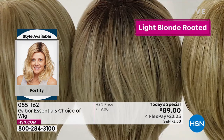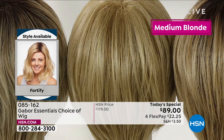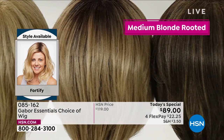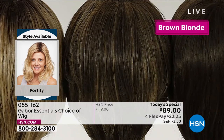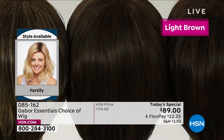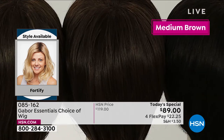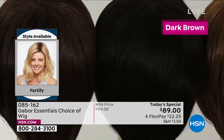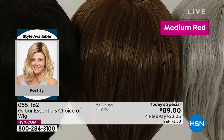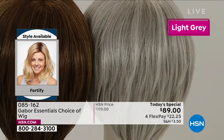Here are all of the colors you can get — four different blonde colors: your light blonde, medium blonde, and then your light rooted blonde and medium rooted blonde. We've got three browns: light brown, medium brown, and dark brown. Then you saw Inger in the medium red — in person, this medium red is to die for. It's got this beautiful almost rose gold, some strawberry, and some blonde. It's just so dimensional.